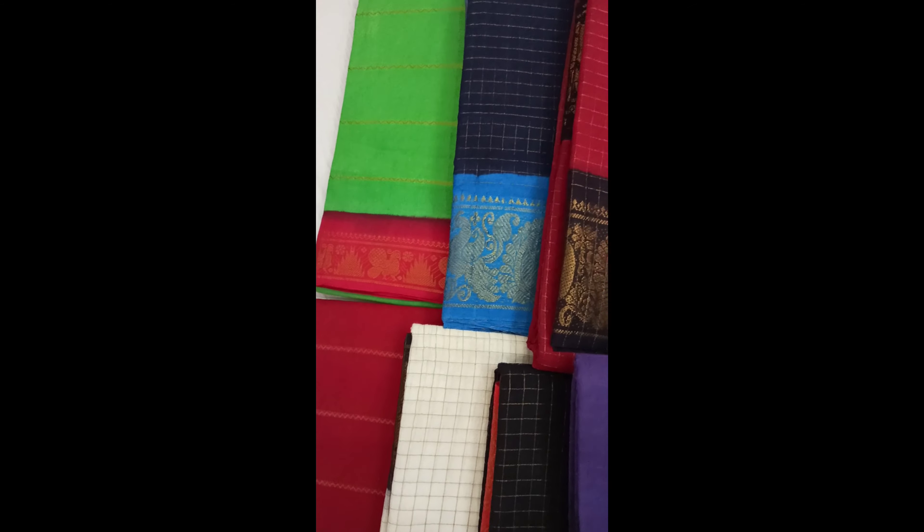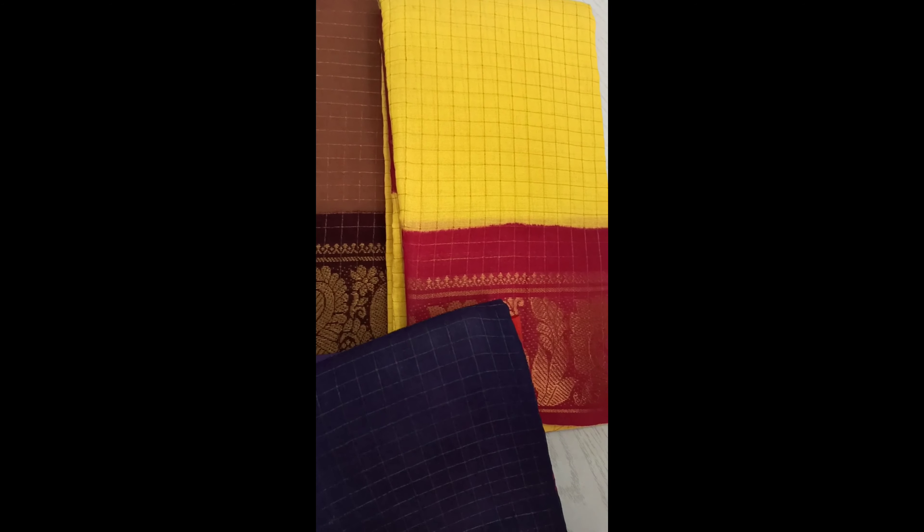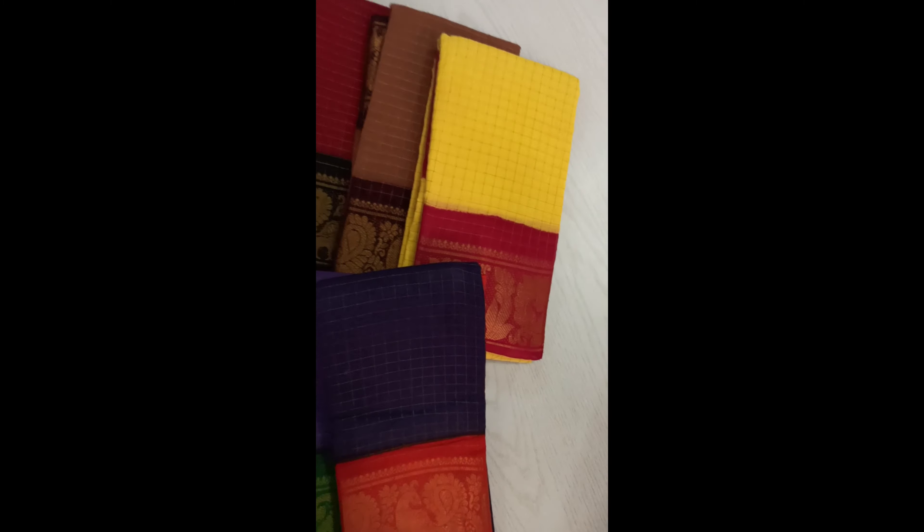You can also follow us on Instagram and Facebook, the link of which is also given in the description box below. Let's see each and every saree in detail.